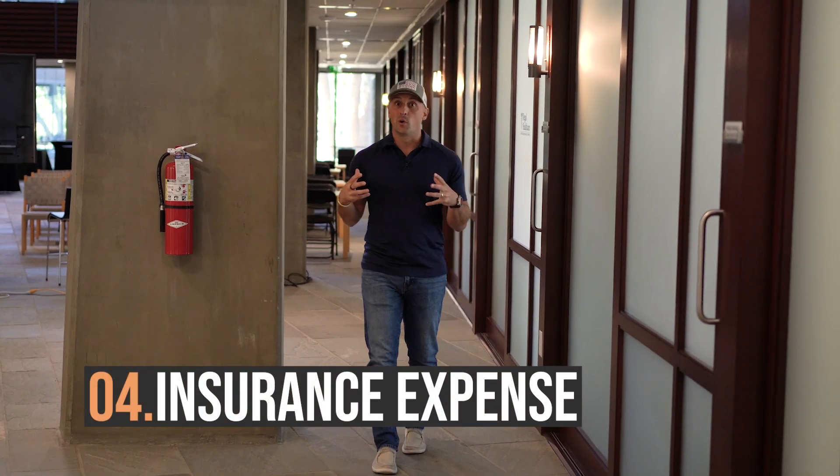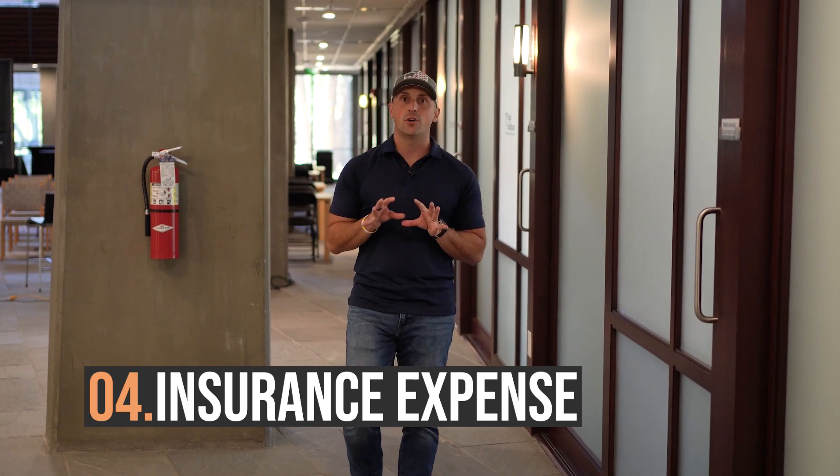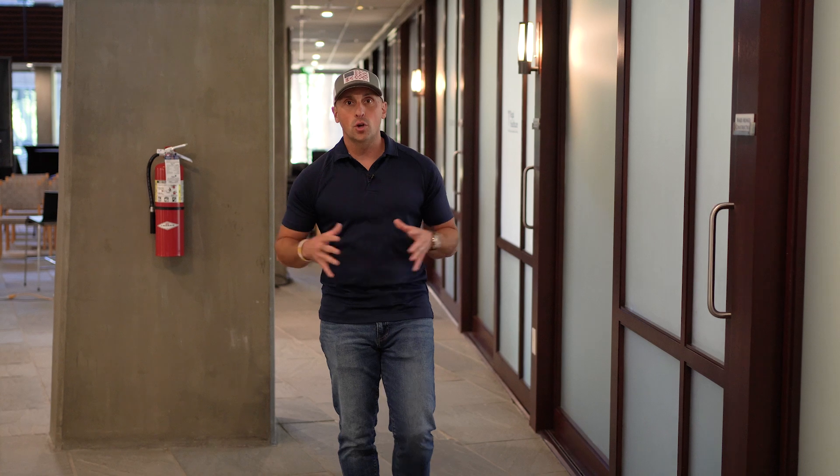Number four is a big one over the past couple of years, which is insurance. There are a couple of ways you can attack your insurance expense. First, you can obviously shop your insurance around — go to multiple different providers, talk to some brokers, have them look for the best quote. That's easy to do, not difficult, but you're not going to save a ton of money.